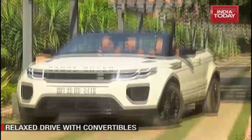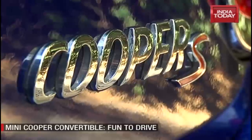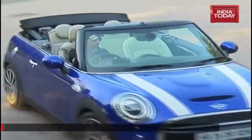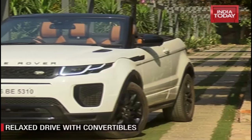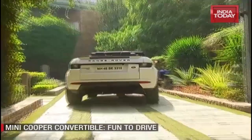Roof up or down, all of us were in agreement that the Mini Cooper Convertible looks more special. The number of heads it turned compared to the Range Rover Evoque Convertible during our drive to the resort suggests the general public agrees. Although with the roof down, the Evoque could turn just as many heads — a more vibrant colour might help too, perhaps.